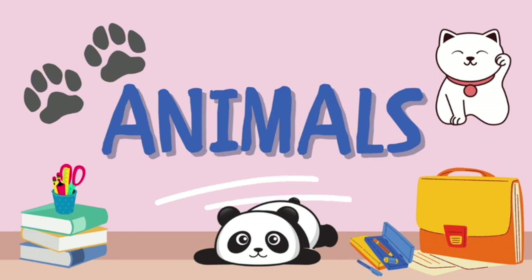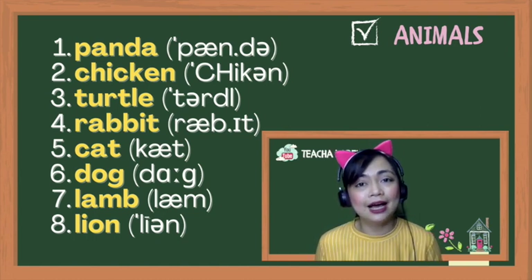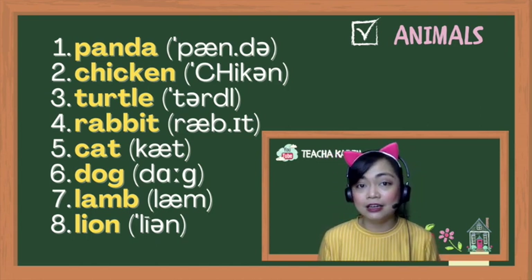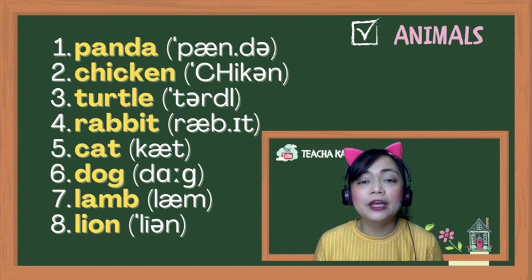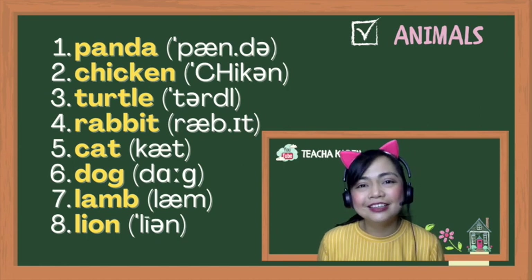Now let's talk about animals, one of the most common topics in ESL when teaching children — EFK, English for Kids. The first one is the national animal of China: not 'panda' but 'panda.' As you say the 'eh' sound, try to smile a little bit. Number two: chicken — we have a schwa on the second syllable, 'chicken,' not 'chi-can.' Number three: not 'turtel' — it's 'turtle.' The last syllable sounds like a soft D. Turtle.